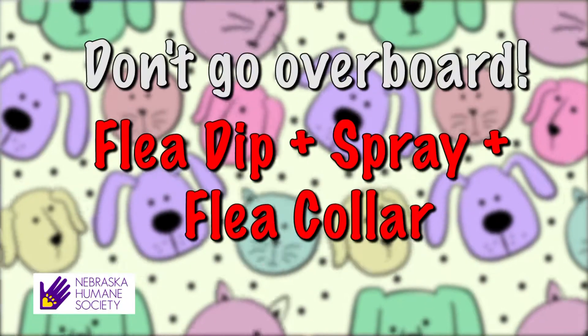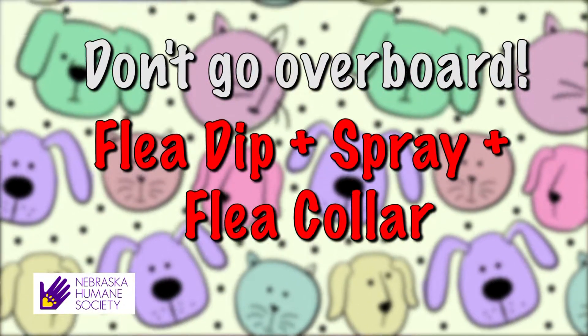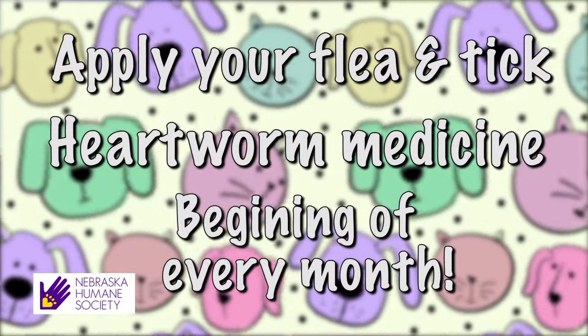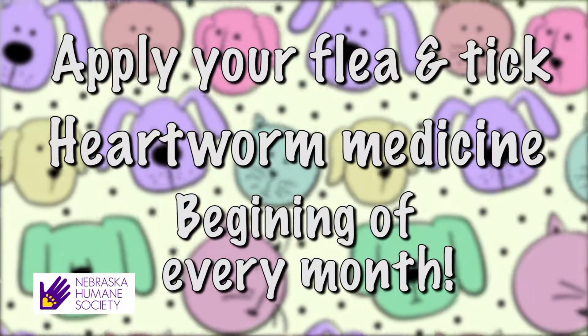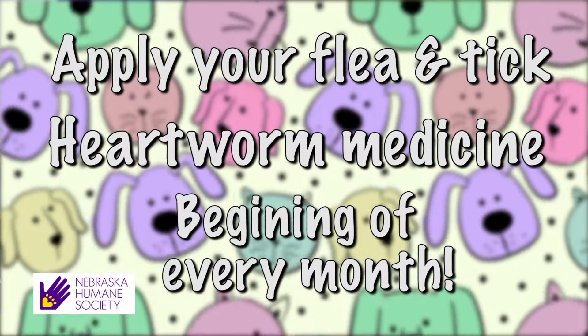And one more caution — don't go overboard. You don't need a flea dip, plus a spray, plus a flea collar. That's overkill. And actually, you could kill your cat with kindness. An easy way to get on schedule is to apply your flea and tick treatment and also give them heartworm meds on the first of every month. Simply follow the directions. And if you have questions, your veterinarian is just a phone call away. This health tip is brought to you by the Nebraska Humane Society.